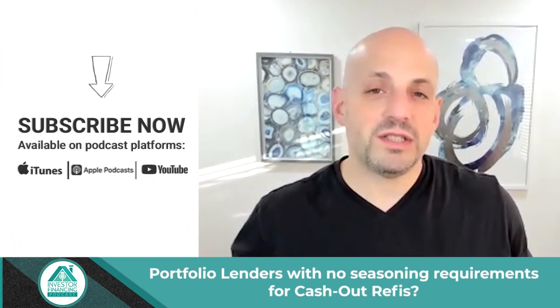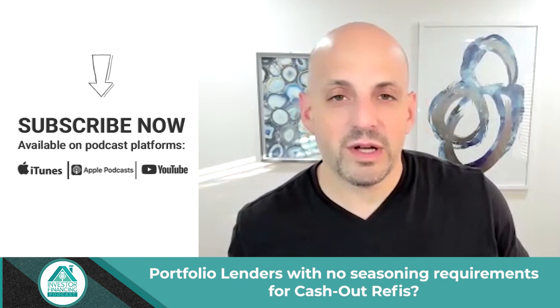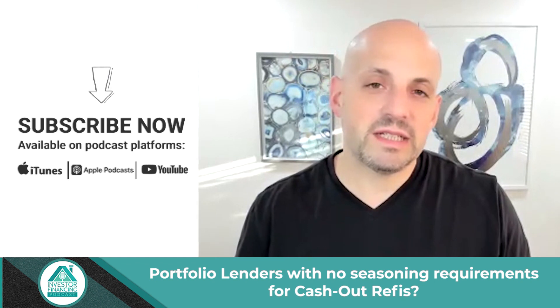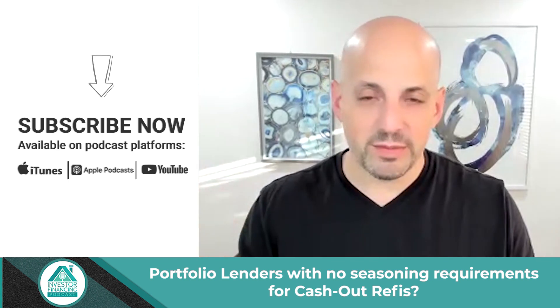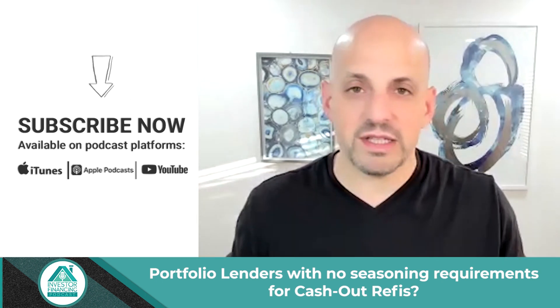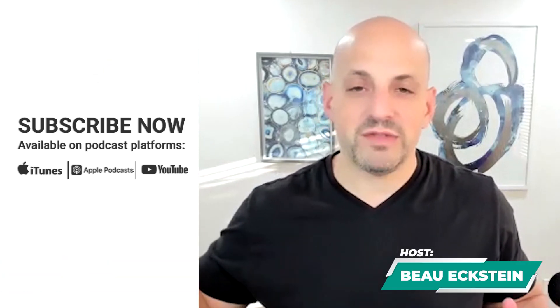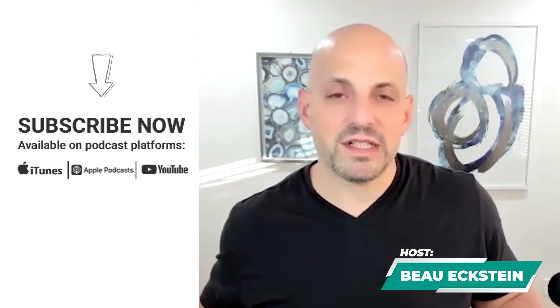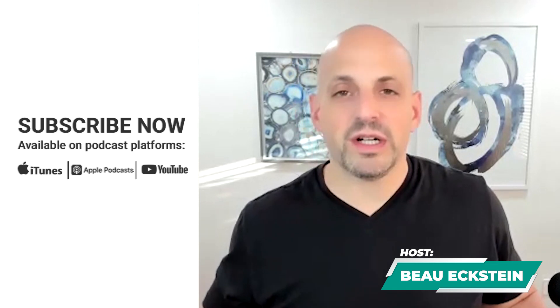Not every lender will let you use new appraised value at the six-month mark — there's just a handful of them in the non-bank portfolio world that will allow that. Also, if you're talking about a short-term rental property, usually it's advisable to get a 12-month run history so we can print out from VRBO or Airbnb, because that opens the platform up to show that you have a history of running this Airbnb — it gives you more lenders. Although there are options at the six-month mark to use new appraised value on a buy, fix, and STR type of property as well. So the six-month mark is probably the majority of where you're going to see the ability to do a cash-out refinance.